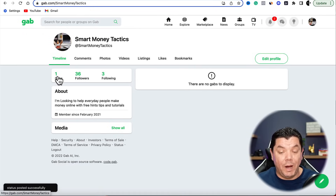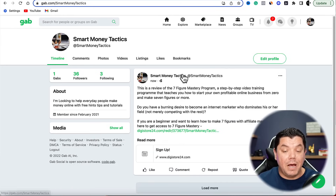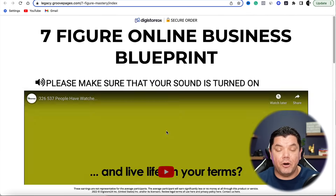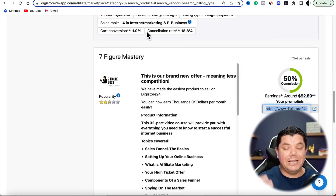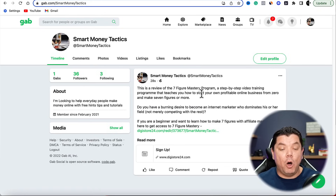Now what's going to happen — I'm going to refresh this to show you that this has worked. Take a look at this — Smart Money Tactics — and you can see this is a review of the Seven Figure Mastery program. As you scroll down there is my DigiStore24 link. If we click onto that link it's going to take us straight over to this product, and if anybody purchases I'm going to make as much as $52 every single time someone signs up. All you need to do now is find different products, find reviews, and start putting them up on Gab — you're going to get followers, views, clicks, and you're going to make money with affiliate marketing.